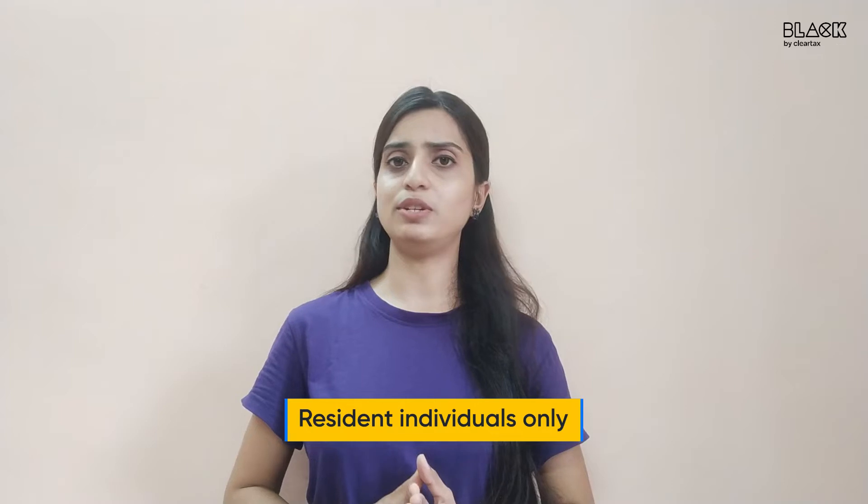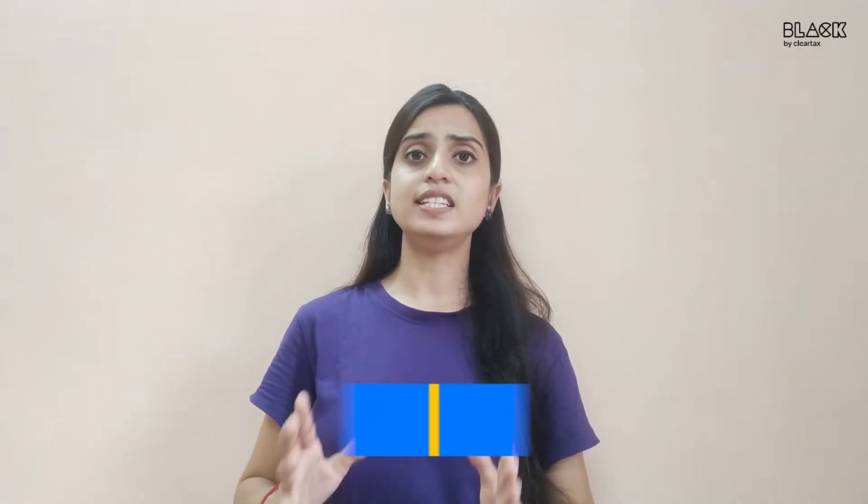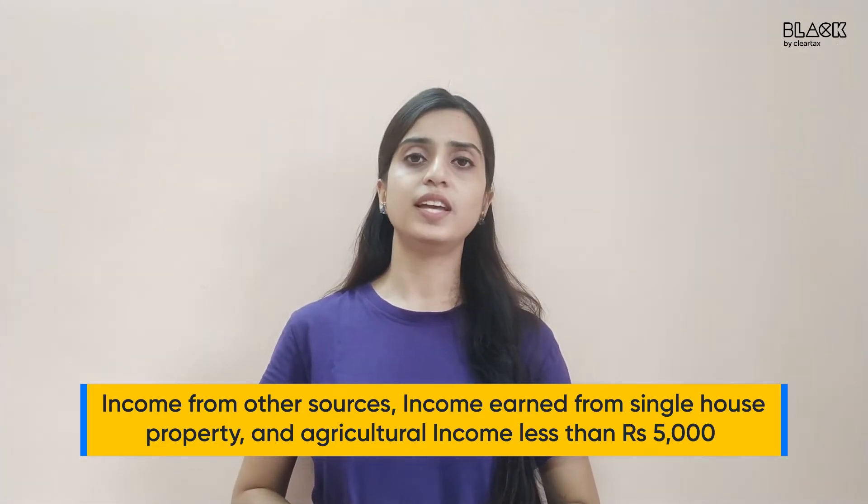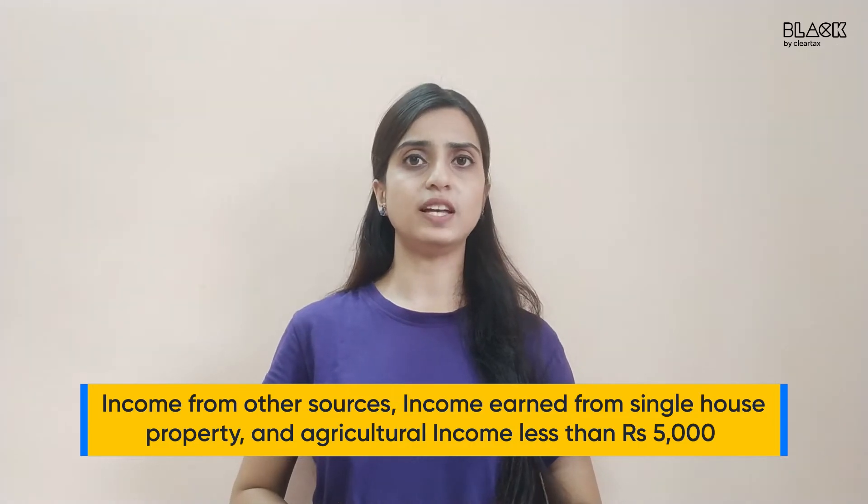ITR1 is applicable to resident individuals only. Individuals earning salary or pension income have to file a return in ITR1. Apart from salary income, individuals having income from other sources, income earned from a single house property, and agricultural income less than rupees 5,000 can file a return in ITR1. But make sure your total income does not exceed rupees 50 lakh. If the total income exceeds rupees 50 lakh or if you have any other source of income during the year, you cannot file ITR1.